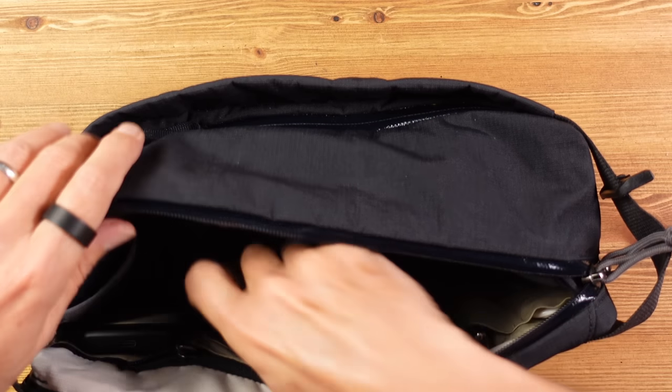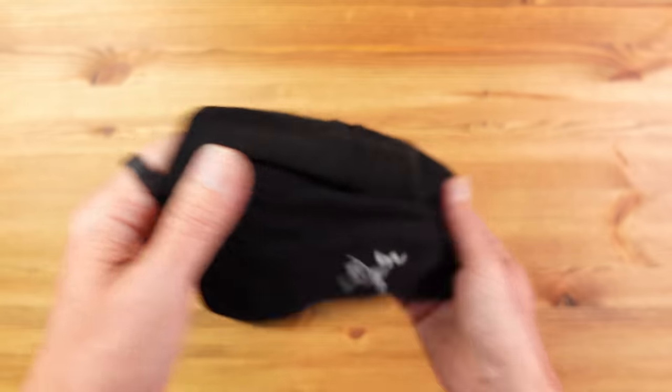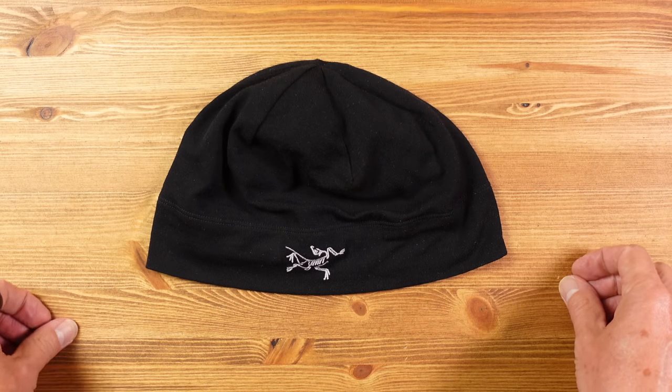Next we have probably the only item I've not shown before — a thin merino wool beanie, and I take this everywhere. As you might have guessed I shave my head, so without hair my head gets cold really quickly — not just in winter but when it gets a bit chilly on an evening, in which case this is a godsend. It has to be thin if you're going to carry it everywhere, making it really compact, and it has the added benefit that it can be worn under a helmet. This one is from Arctorex and weighs just 35 grams.